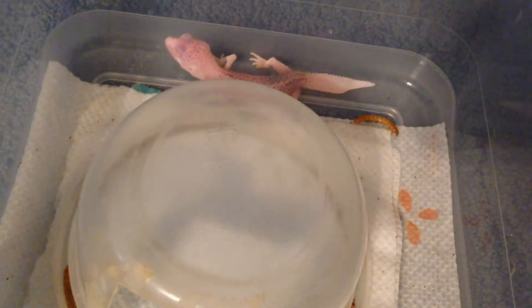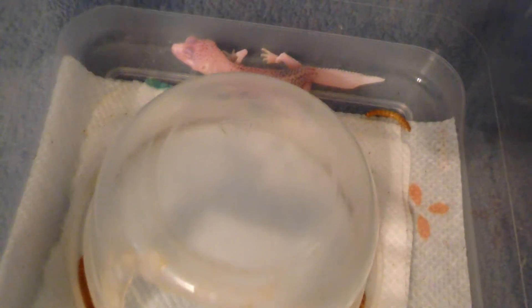His tail came out a little bit weird as you can see — it's not fully straight, but it's not a problem. It's probably because his egg was really tiny, and that's just how he laid in the egg and his tail grew like that, which I think is kind of funny — it shows character. But he's staying with me, and I'm really proud to have him in my collection, especially a super radar. That's a big deal.